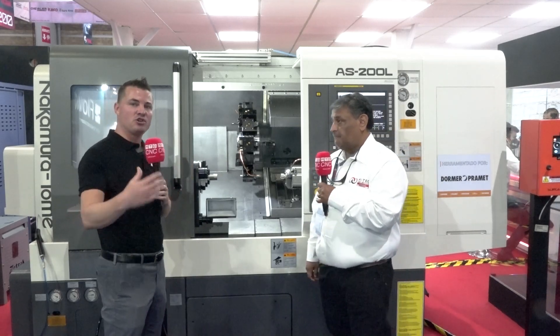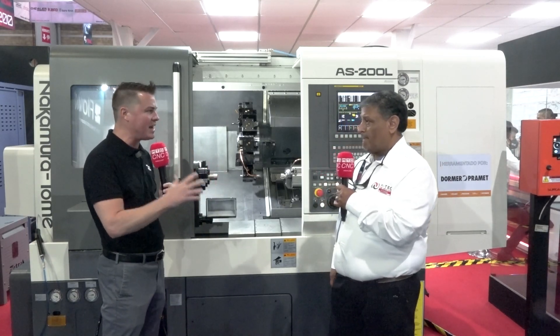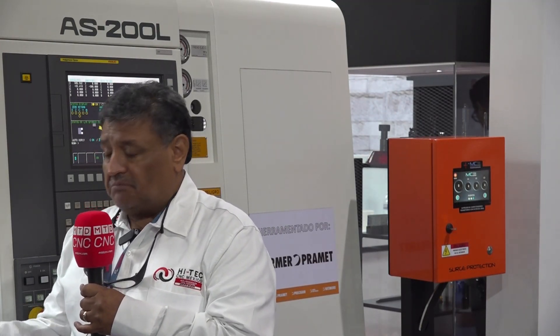As the audience starts to understand more about Nakamura and wants to reach out, how is the best way to find you? Websites, social links? You can contact Hi-Tech CNC's website or directly Nakamura Tome Machines. Our customers know Hi-Tech CNC — we can reach out and offer information on a lot of models. Perfecto, Jose, muy bien, muchas gracias. Thank you all for watching MTD CNC — Nakamura, Jose, Grupo Hi-Tech. Stay tuned, we've got a lot more stuff coming to you.